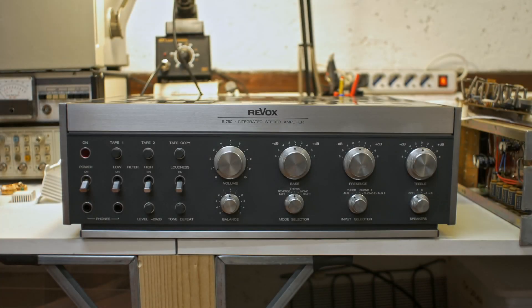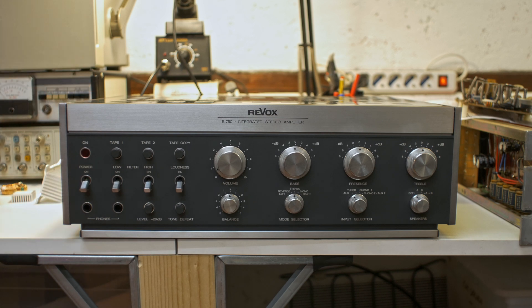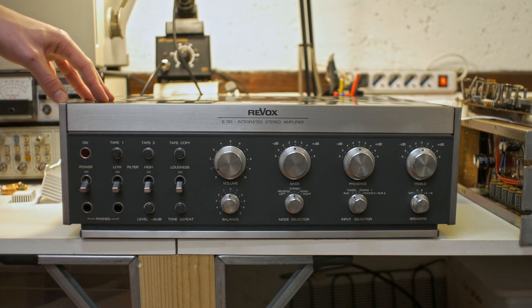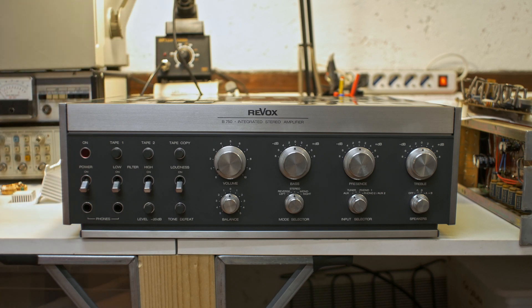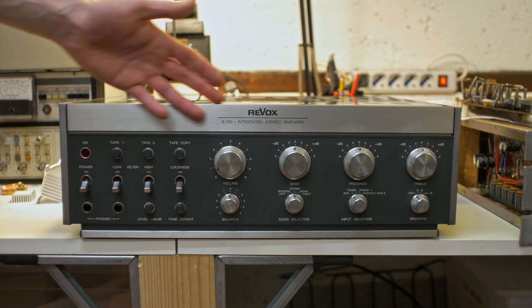Hi there! Look what I have here on my bench. I'm so glad I have this thing. Unfortunately it's not mine — it's here for repair — but this is such a nice example of beautiful engineering and beautiful aesthetics.